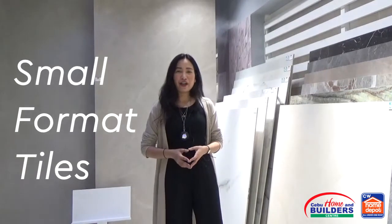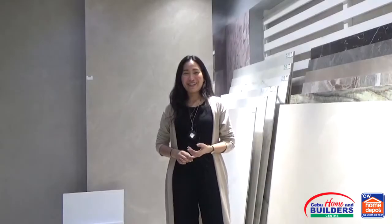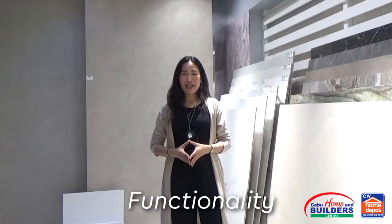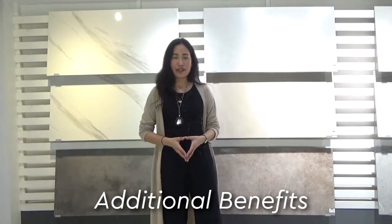In buying tiles for our space, we ask ourselves: small format tiles or large format tiles? This situation makes us undecided on what to choose. However, let's keep in mind the functionality of each tile, if it is applicable for interior or exterior use. Using large format tiles offers additional benefits for any interior design project.